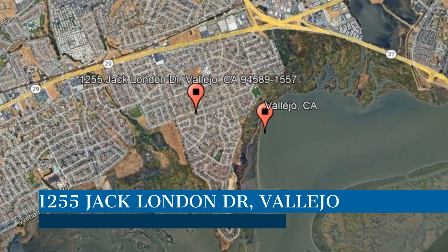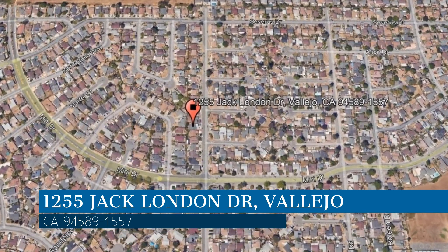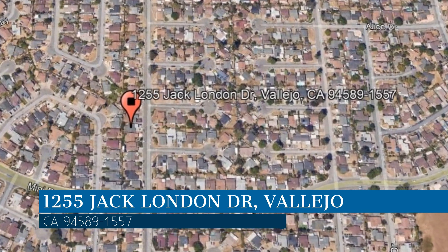Check out this available property and make it yours today. This property is located at the address on your screen. And this video is brought to you by Crystal Properties, a leader in Vallejo Property Management.